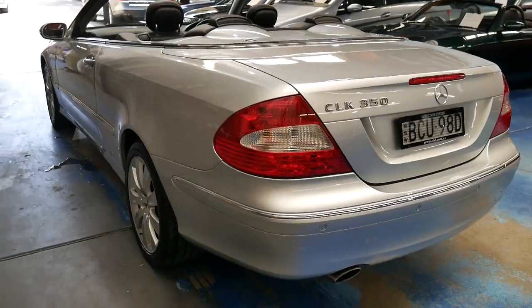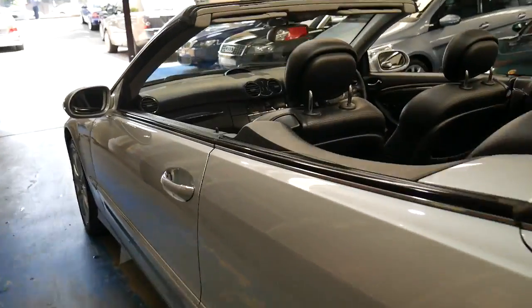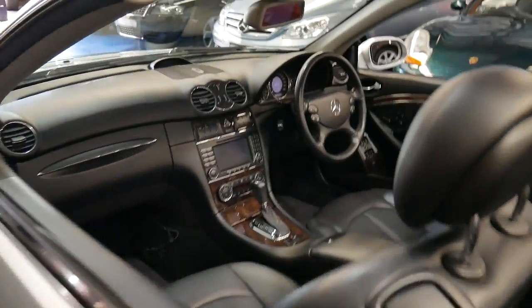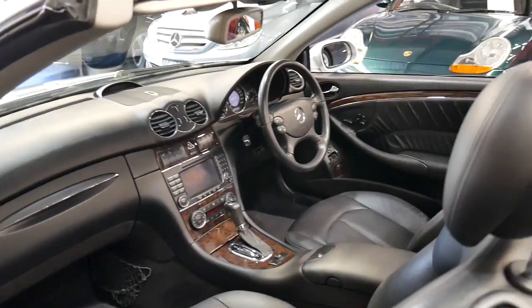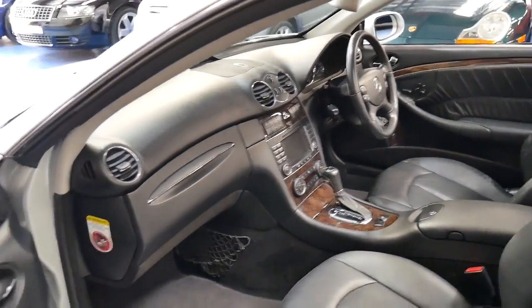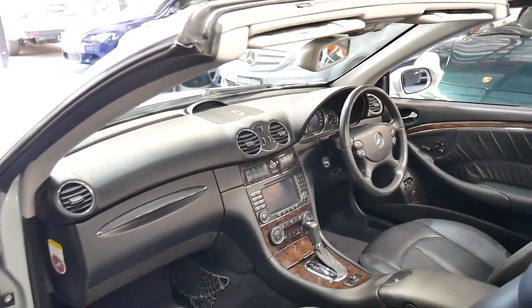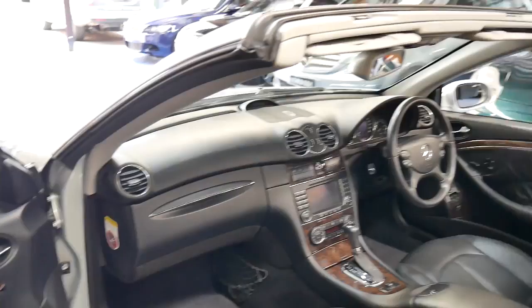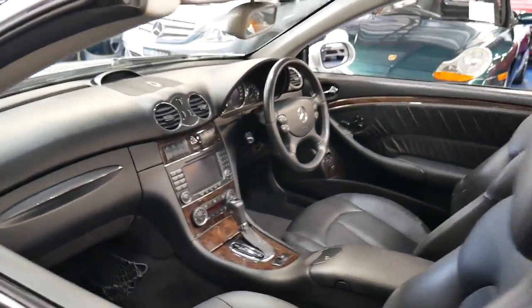Although you've got all this power under the bonnet, they're very economical. Even around town you should be able to get about 11 litres per 100 kilometres depending on how you drive it. If you're sitting in traffic and like to put your foot down it might go up to 13 or even 14, and on the freeway it's going to be about seven to eight litres per 100 kilometres, which is incredible.